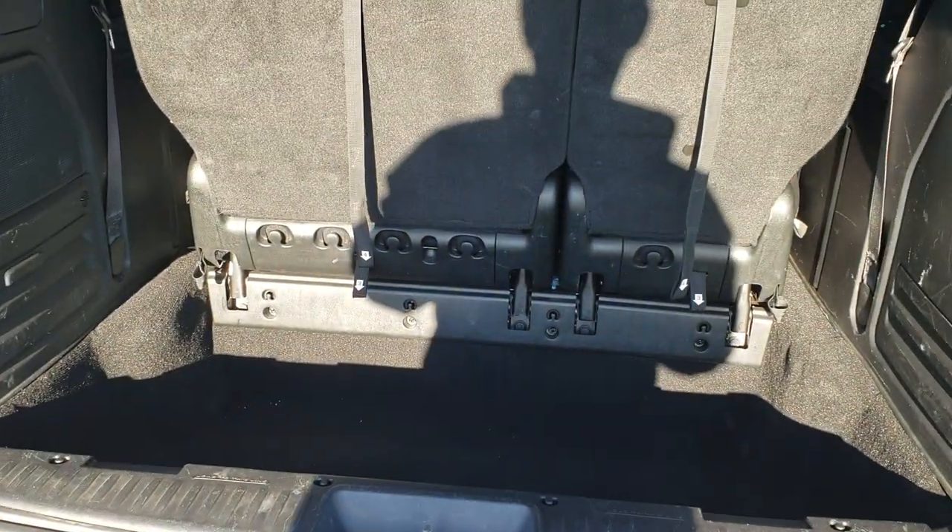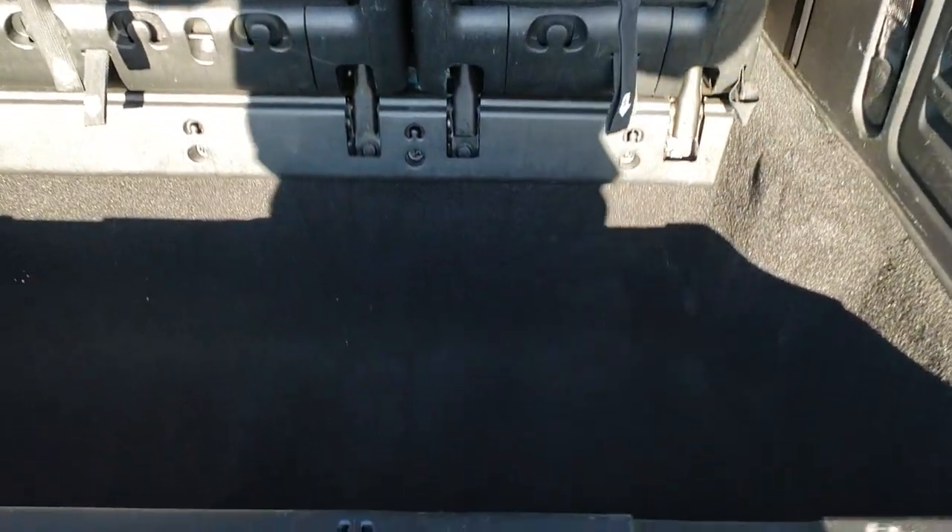This is a power lift gate. The back storage area is in really nice condition. I didn't see any rips or tears on the back area here. Carpeting is in real nice shape. Those seats do fold down — just follow the numbers. You've got the headrests up.